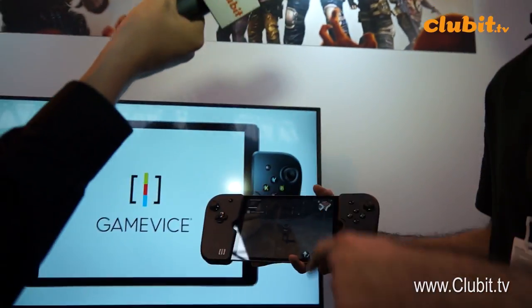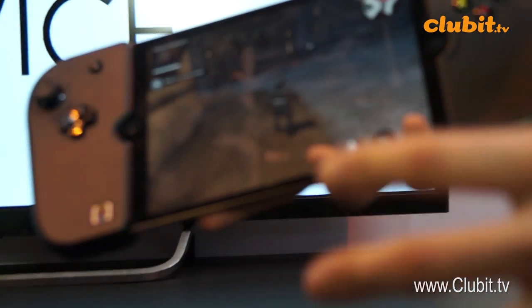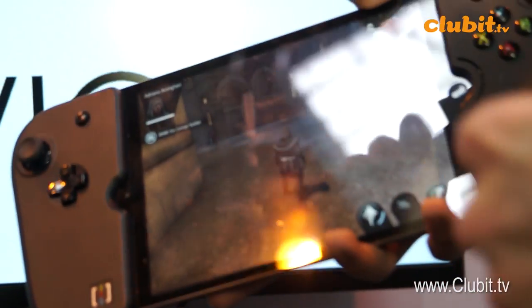A traditional gaming experience shouldn't be difficult — I shouldn't have to struggle to play a proper hardcore game. It's different for games like Candy Crush that rely on touchscreen mechanics, but if I'm playing a console-like game I don't want to be hindered by having so many on-screen prompts.